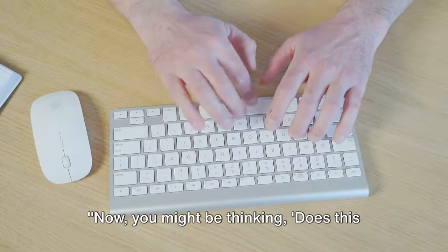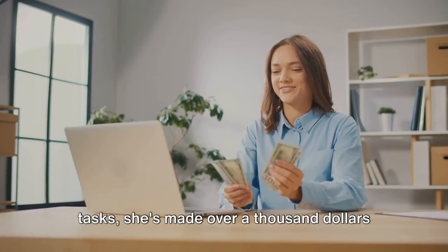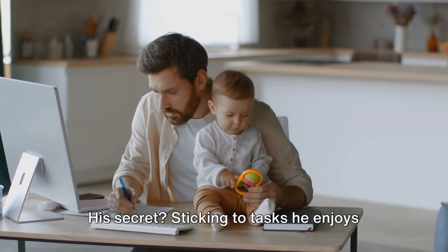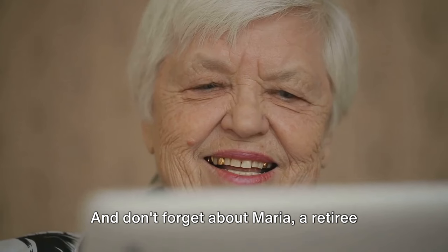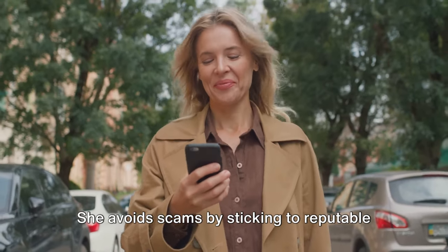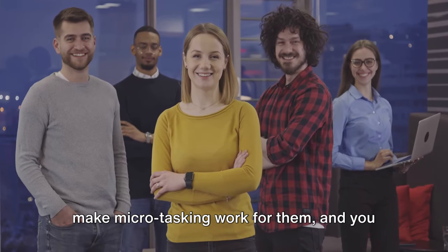Now you might be thinking, does this really work? We've got some success stories that say it does. Let's begin with Lisa, a college student who's turned her downtime into cash. With a knack for spotting high-paying tasks, she's made over $1,000 in just six months. Then there's Tom, a full-time dad who's found a way to contribute to his family's income during nap times — his secret is sticking to tasks he enjoys and is good at, which makes him efficient and successful. And don't forget about Maria, a retiree who's added a significant boost to her pension pot while keeping her mind active. She avoids scams by sticking to reputable apps and always doing her research. It's entirely possible to turn your scrolling into earning, and you could be next.